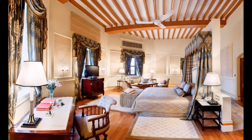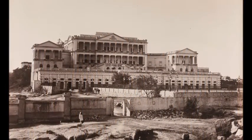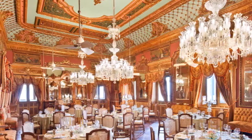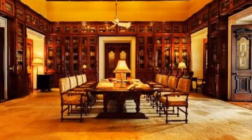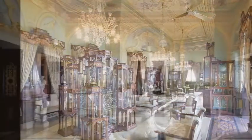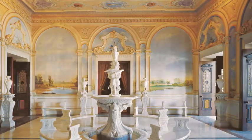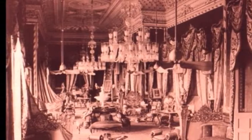Phalaknuma Palace is a must-visit. Hyderabad city owes its distinction of possessing such a magnificent heritage palace to Nawab Vicaral Umrah, brother-in-law of Nizam Mahbubali Khan and prime minister of the then princely state. An unrivalled palace like Phalaknuma was Nawab Vicaral Umrah's dream, inspired by his extensive travel across India and abroad.